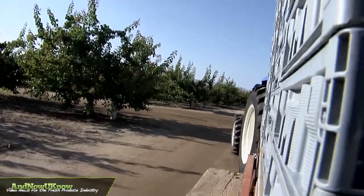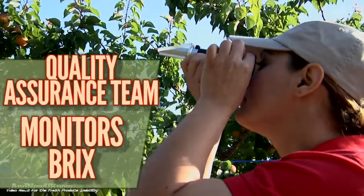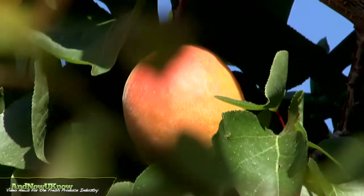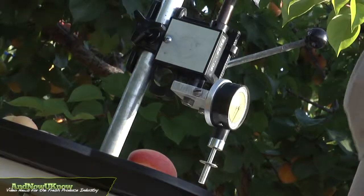As harvest approaches, our quality assurance team tests the pressure of the fruit and monitors the BRIX level, or the acid to sugar ratio. We're looking for color, we're looking for firmness of the fruit, and just overall sweetness of the fruit. And of course we'll pick some off the tree and do some tasting.